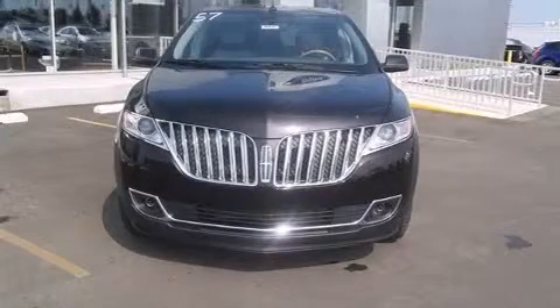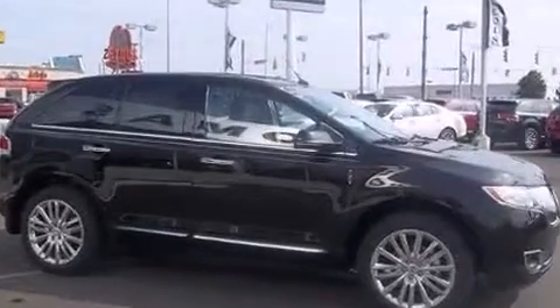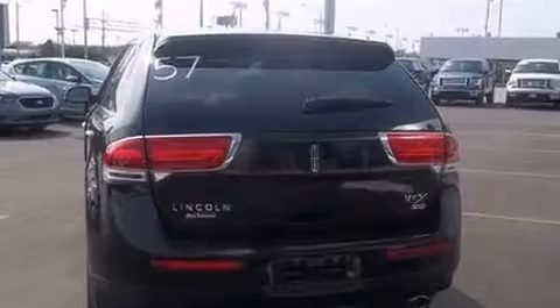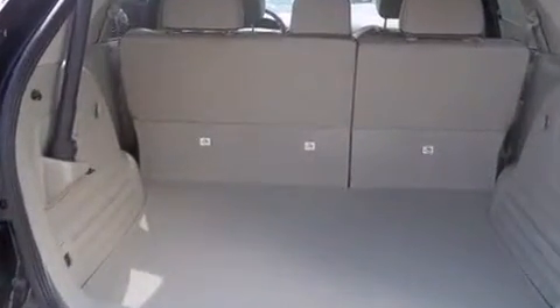The 2013 Lincoln MKX. A 3.7 liter V6 engine pairs with a sophisticated six-speed automatic transmission. For added security, dynamic stability control supplements the drivetrain. All-wheel drive provides for safe passage regardless of road or weather conditions.